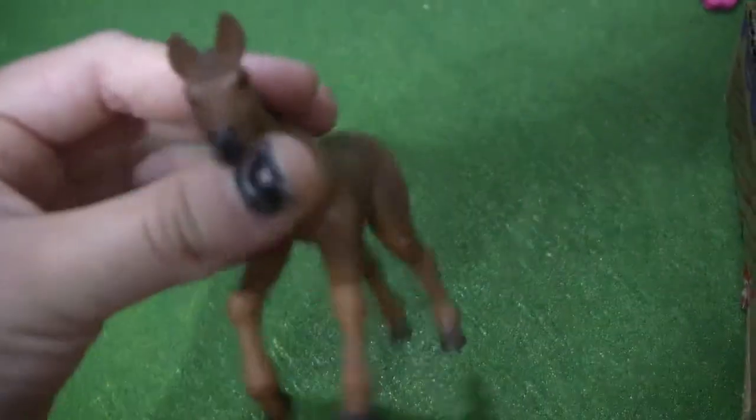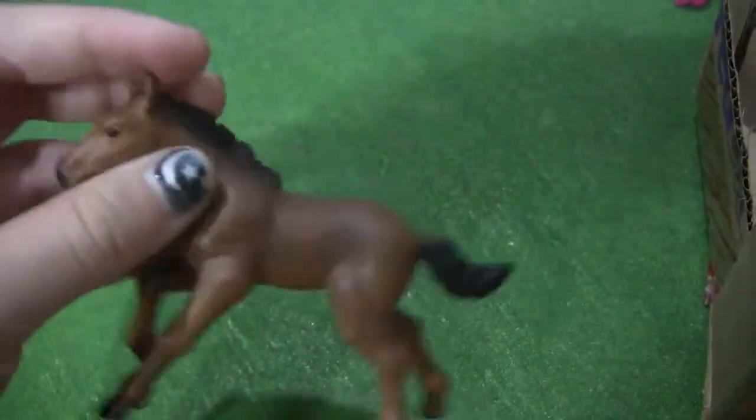I don't know her breed because she's not Schleich, but that's her. And then this is OJ, or Orange Deuce, and he's her baby.